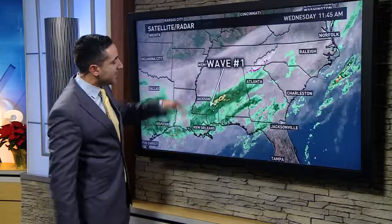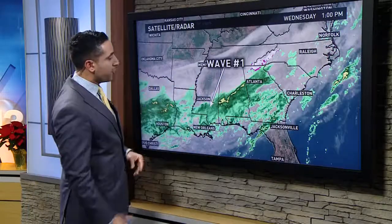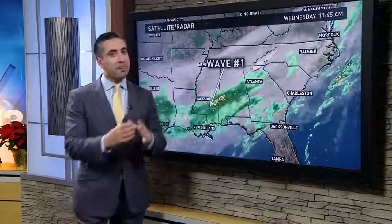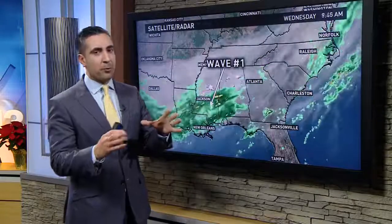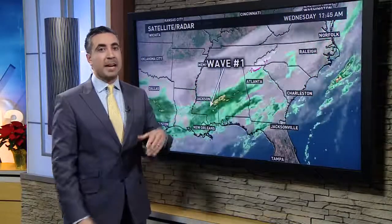Wave number one is right now over the Gulf Coast states. That doesn't look very impressive — a batch of showers streaming their way off to the north and east. The majority of that wave will probably stay just to our south and east, maybe scooting through southeastern Virginia and northeastern North Carolina with a few more showers tonight.